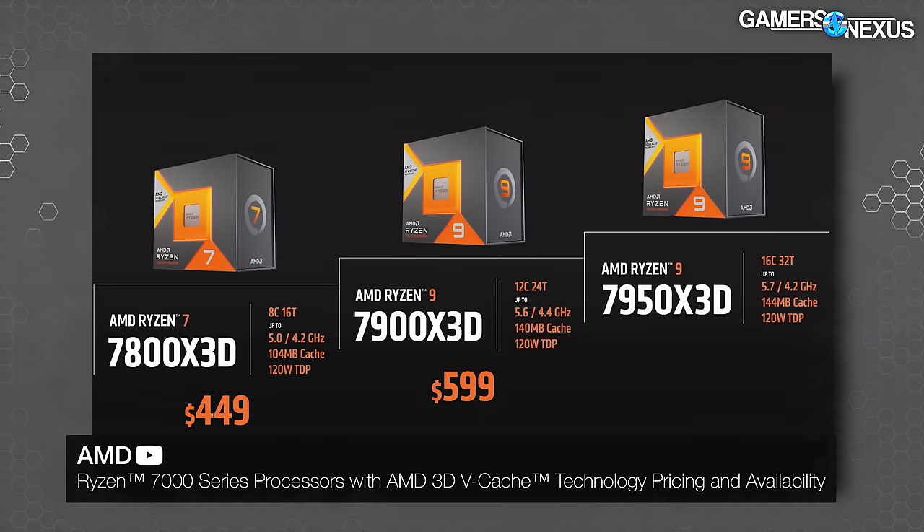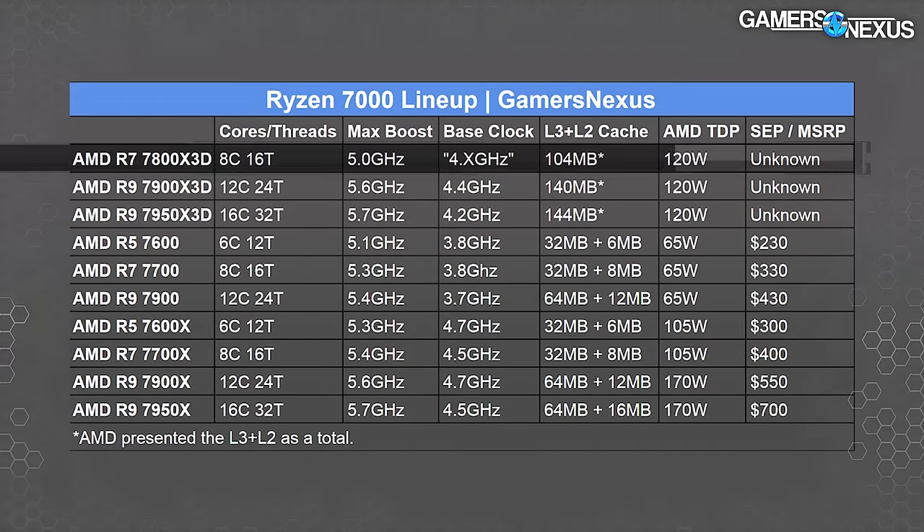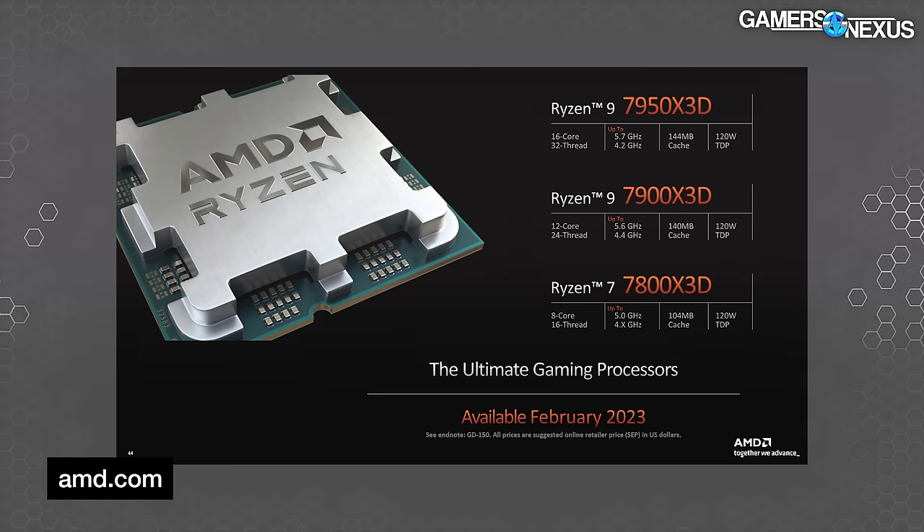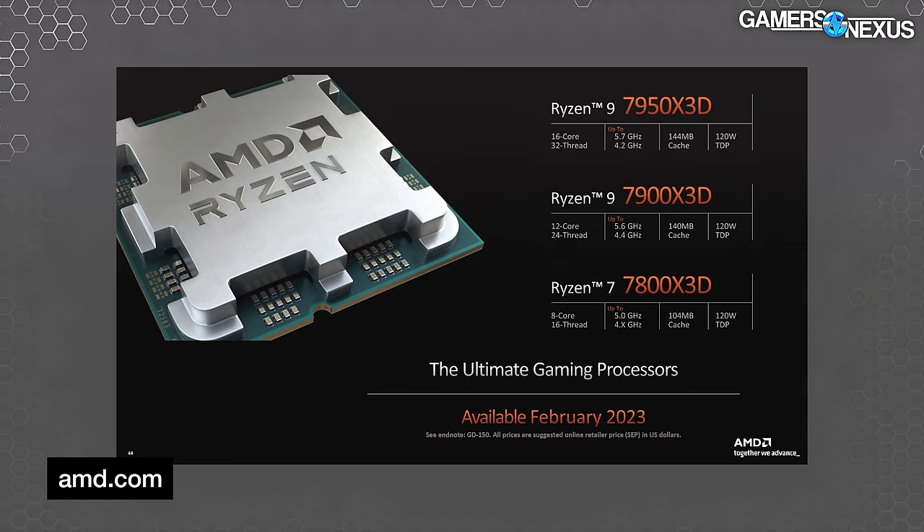So, massive drop in price. But the 7800X3D's biggest weakness is going to be frequency, which AMD has brought down — about a 600–700 megahertz delta. Depending on how the games behave with cache versus frequency, it's possible the 7800X3D doesn't perform well enough to make up for that frequency loss. Likewise, it's possible performance is just well enough to avoid spending all the money on these.